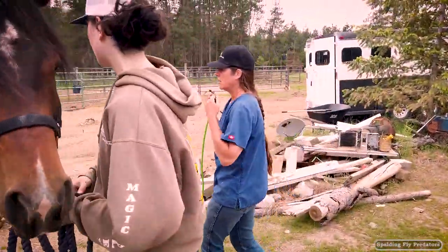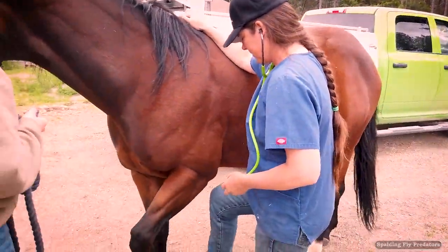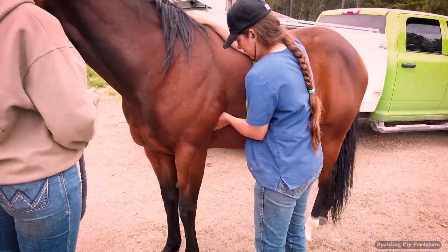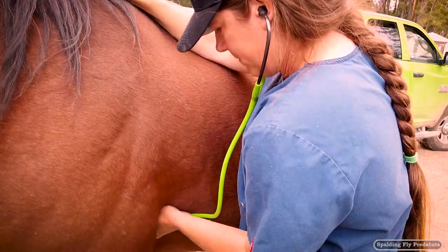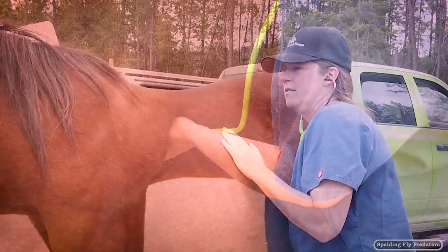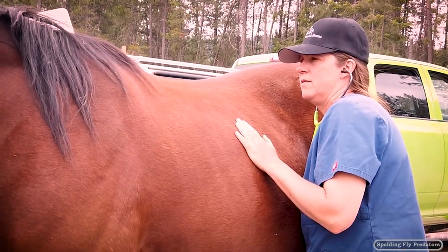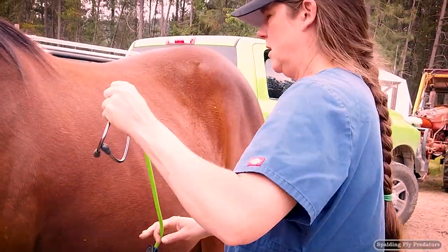So let's take a look at her. I'm just going to do a quick physical exam on her first. Good job, sister. That sounds good in there.